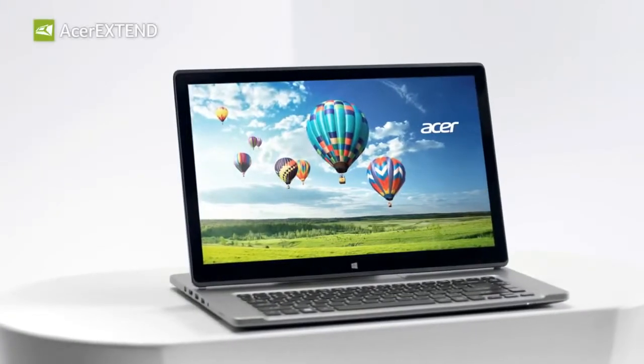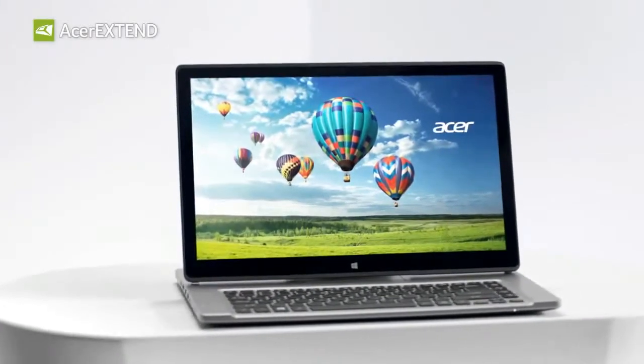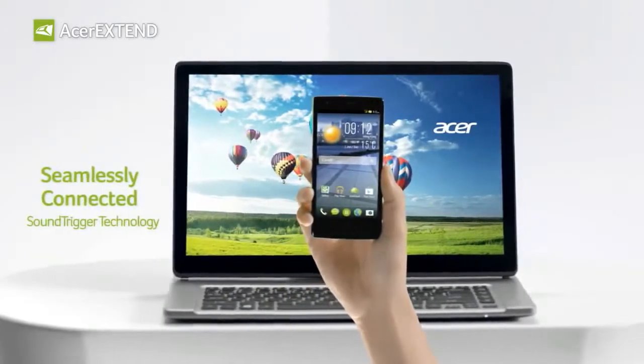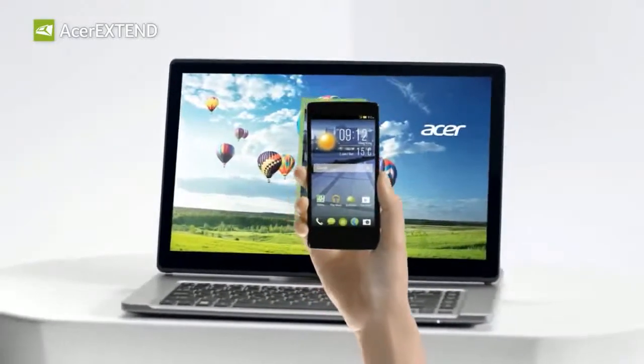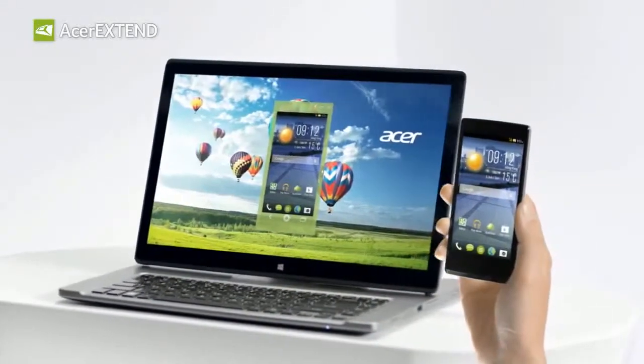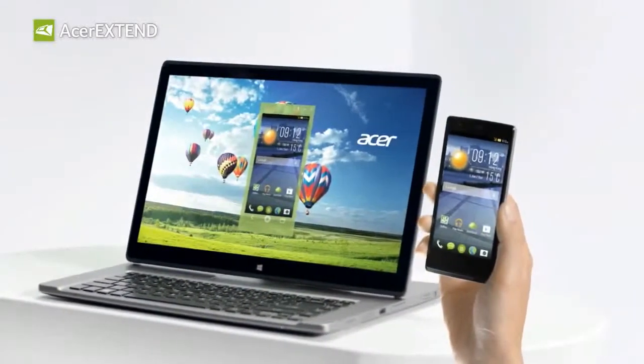Are you paying attention? Good. Watch this. Here's one of Acer's best-designed laptops. And here's one of Acer's incredible smartphones. And here is where the magic happens. With the innovative new Acer Xtend, your computer and mobile device come together like never before.